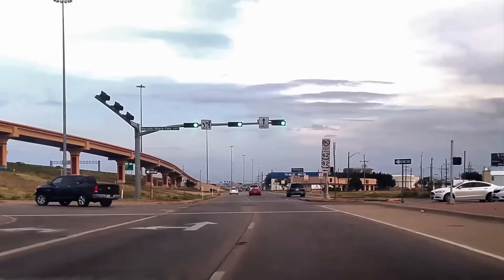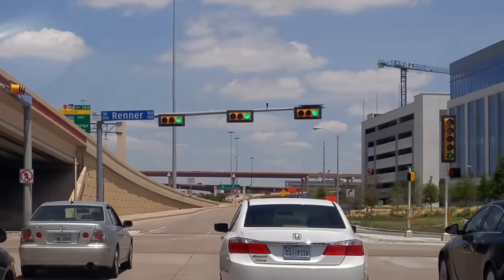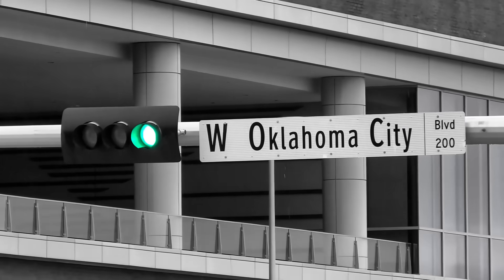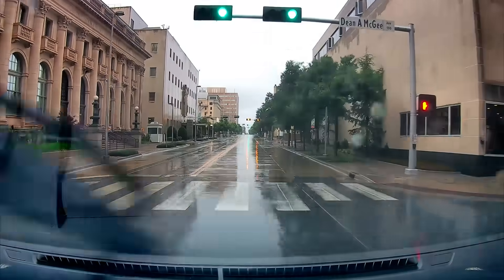Why, Texas? Why? Why are so many of your stoplights turned sideways? And that is a good question — not just the Lone Star State. What possesses a place to mount their stoplights horizontally? Let's find out.